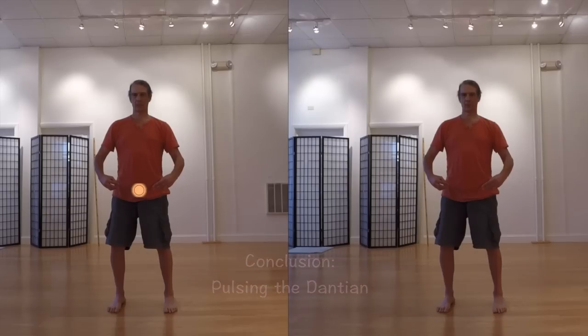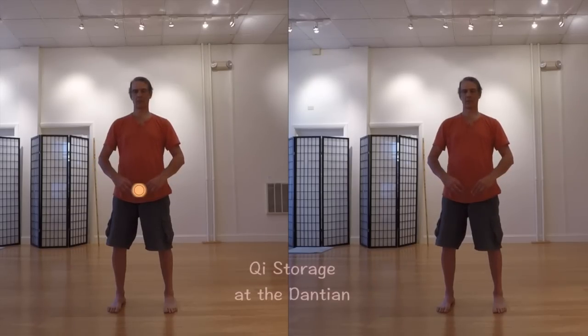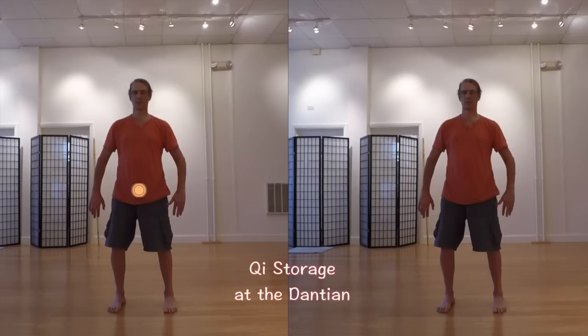Qi is stored in the Dantian and along with the body and mind, it becomes quiet, still, and peaceful to close this set.